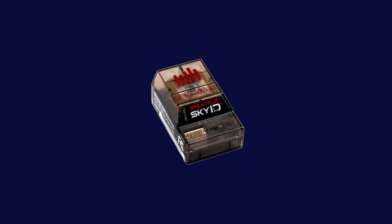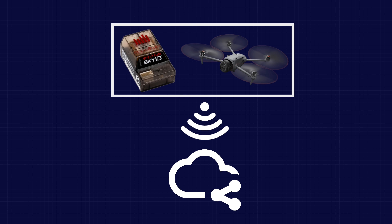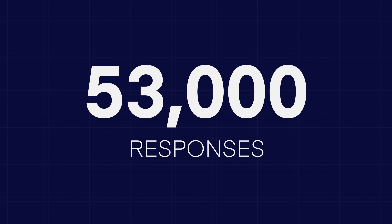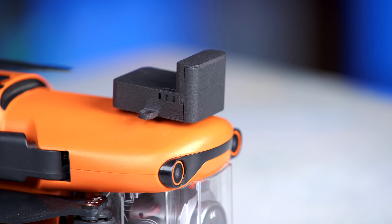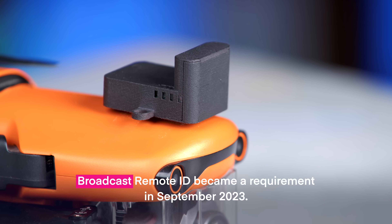Initially, the FAA wanted Network Remote ID, meaning that each Remote ID module or each Remote ID drone would send the data to the cloud. Over 53,000 people responded to the NPRM, many of them stating that Network Remote ID was a bad idea. Due to the opposition, Broadcast Remote ID instead became a requirement in September of 2023.